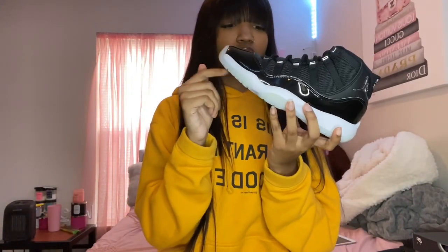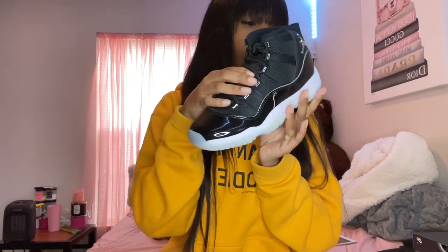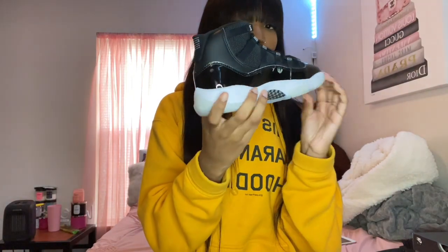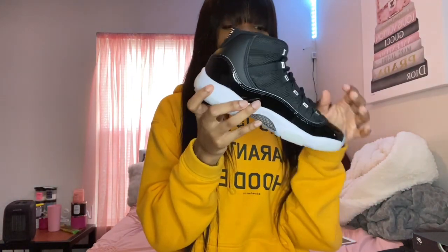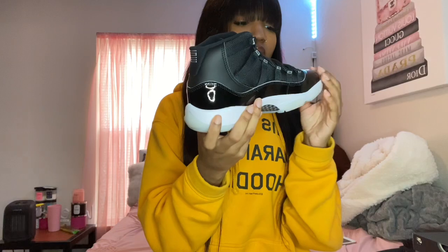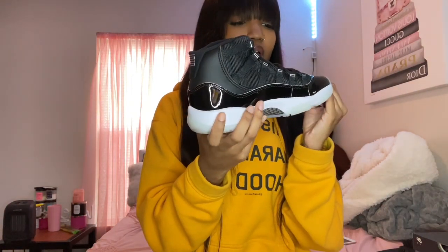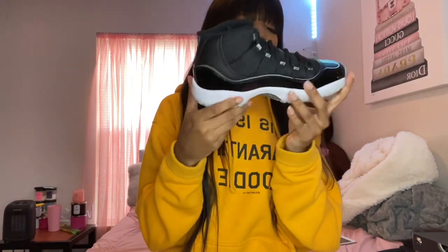Originally I did want to get these shoes — they were on my list to get before the year ended, so I'm glad I was able to get them. These are super clean. The bottom is super clean. I really don't have any complaints. I tried them on and I'm like, yeah, these are hard. On the website I was like, I don't know if I'm gonna like these, just because I didn't know how 11s look on me since these are my first pair. But I definitely like these.